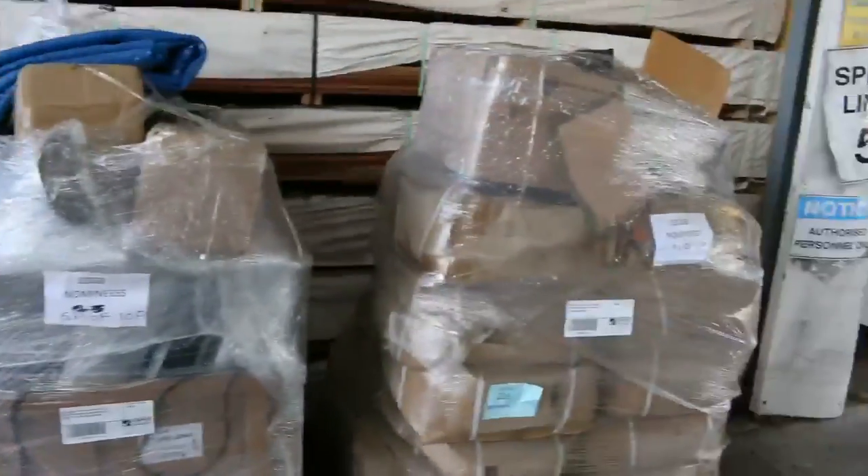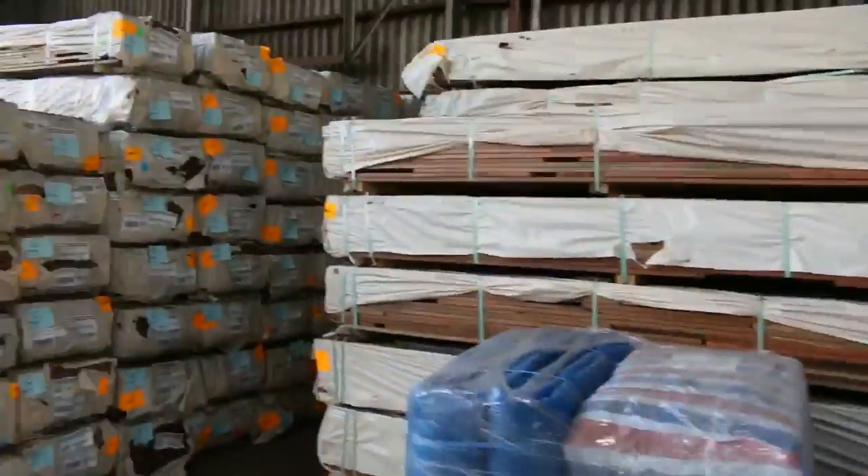We've got all sorts of bits and pieces there — a lot of lucky dip sort of pallets. So they'll create good interest tomorrow.